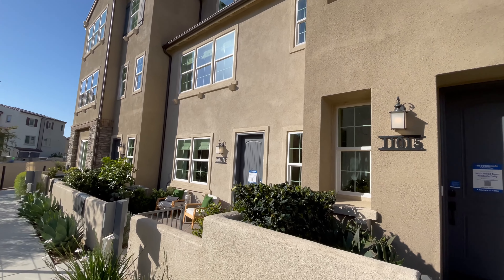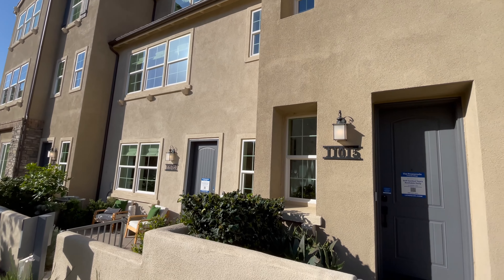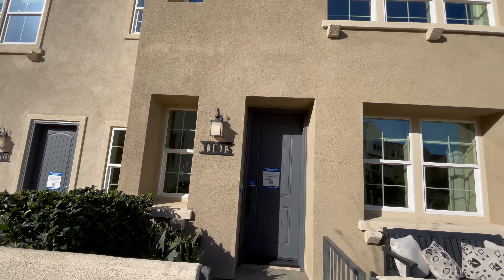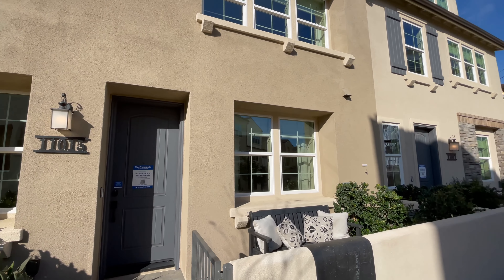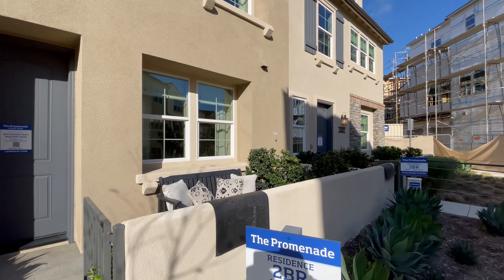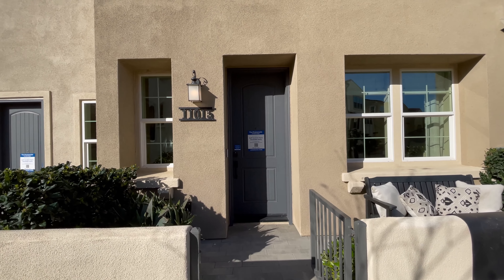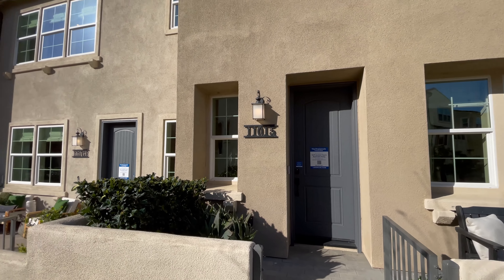Good morning everyone and welcome back to another model home tour. Today we are in Pacific Village of the Promenade in Rancho Peñasquitos. We're going to be taking a look at model two, which is a three bed, three and a half bath, 1755 square feet.